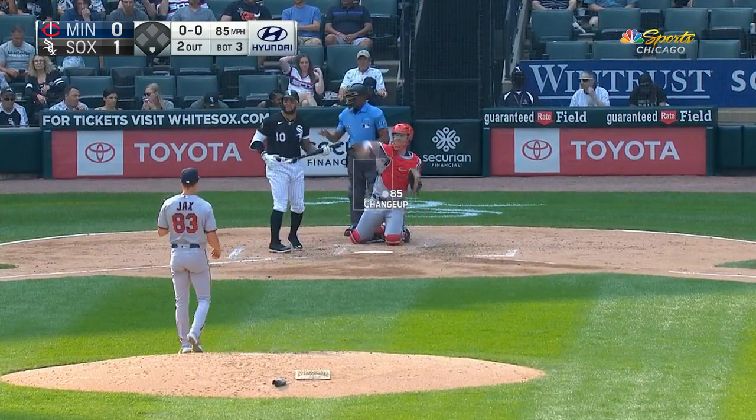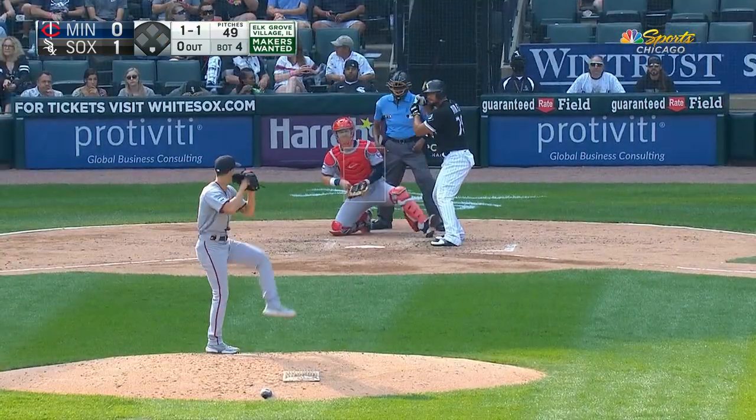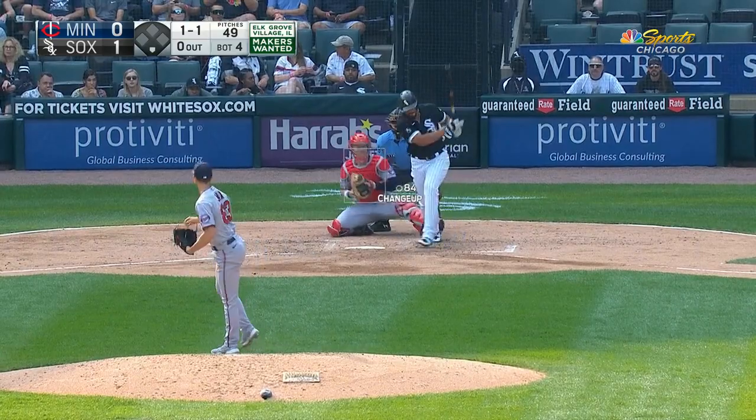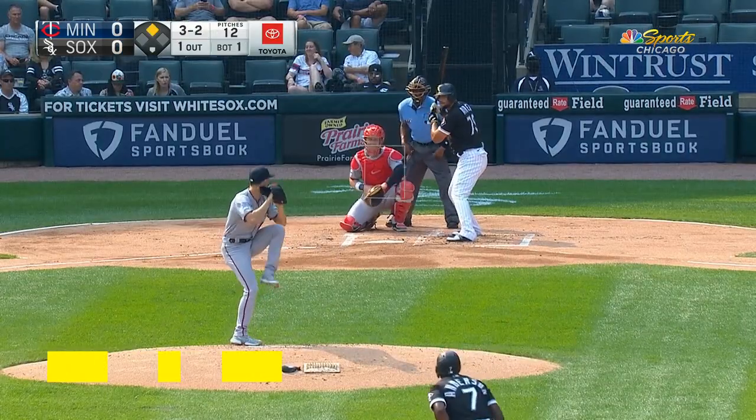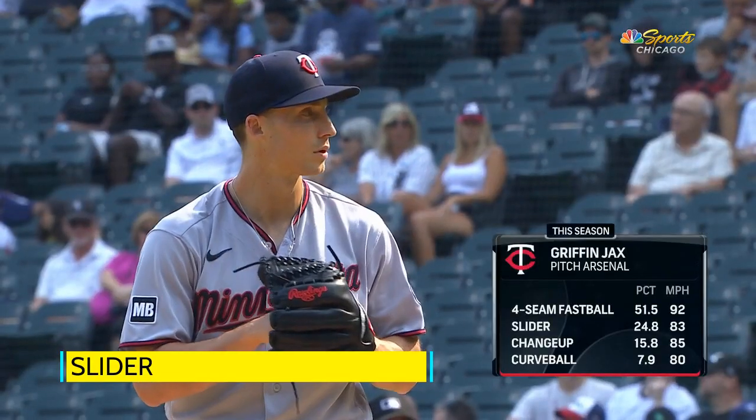But to see him getting swinging strikes like this, it's like he's a whole new guy, and you can imagine a lot more out of him if he can keep doing this — really making some good White Sox hitters look kind of foolish on some of these pitches.